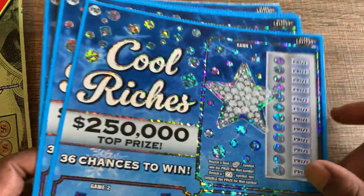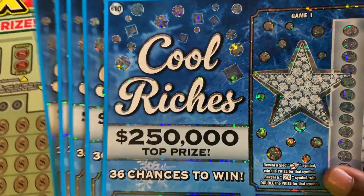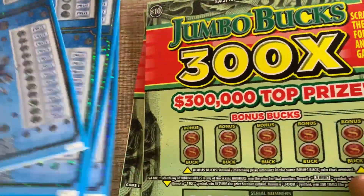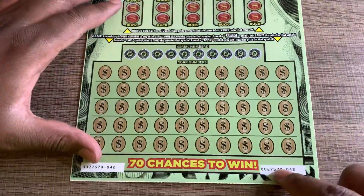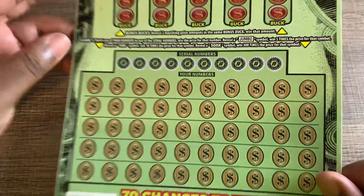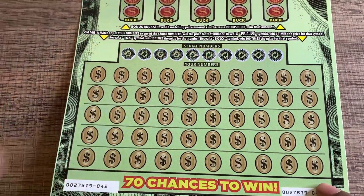I know we got some Christmas theme tickets coming out pretty soon, so they go right to Christmas - no Halloween tickets and stuff like that. I got five of these tickets, numbers two through six. We're gonna start with the Jumbo Bucks tickets, see if we can get a win. This is tickets 42 and 43. This ticket does have the back scratch - we're looking to match our numbers to the serial numbers. If we get a jumbo, it's a 5x, 10x symbol, or a 300x multiplier.